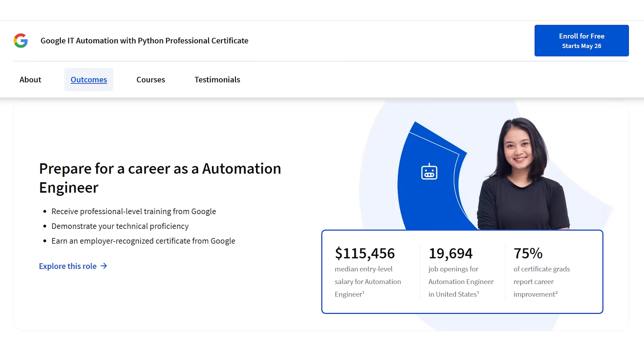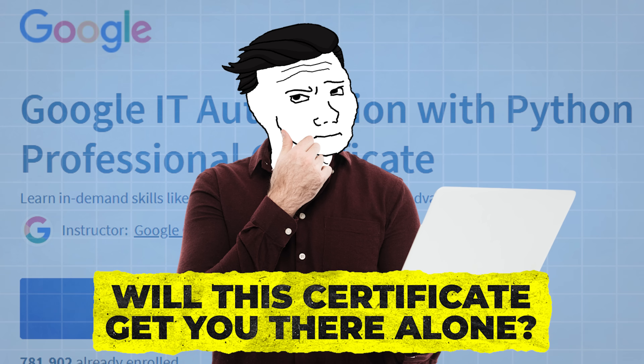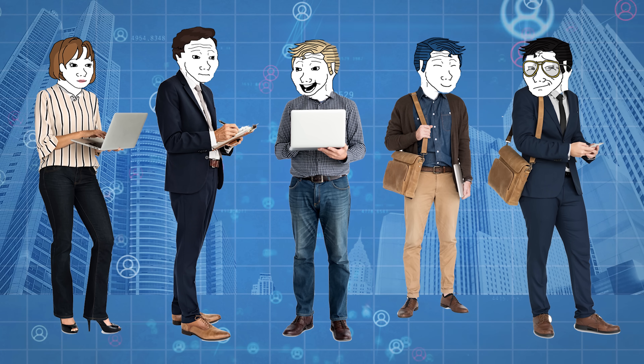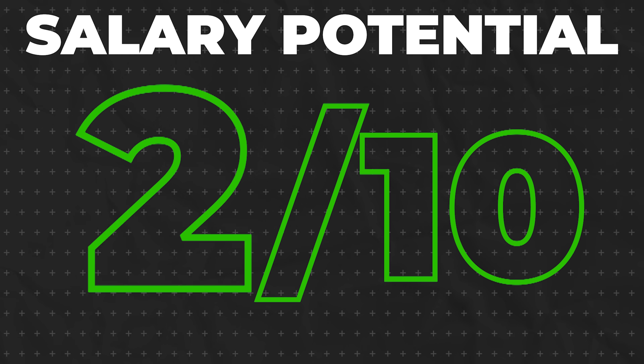Let's talk about salary potential. Coursera claims the median entry-level salary for automation engineers is $115,000 — and these numbers are not a joke, Python automation engineers make bank. But reality check: location matters. If you're in New York City or San Francisco, you might hit that right away, but in smaller markets you're going to start off a lot lower, probably around $80,000. And before you become an automation engineer, you're likely going to start in lower-level positions. Will this certificate get you there alone? Probably not — you'll need to prove yourself. But it can 100% get your foot in the door. Add a few projects, hustle, build your portfolio, do a little networking, and you'll be golden. Anything involving automation is super hot right now, and even though the market in general is down, I'm still giving salary potential an 8 out of 10.